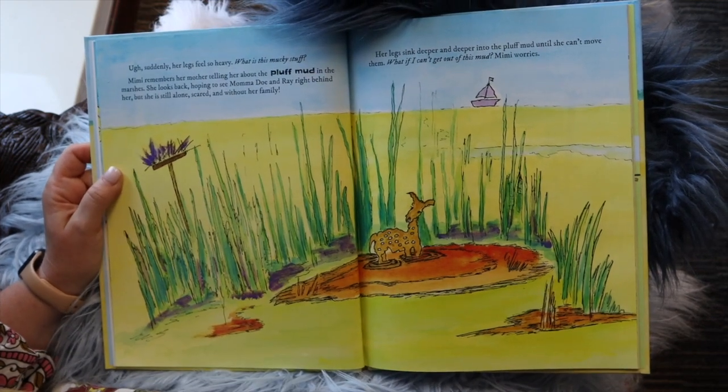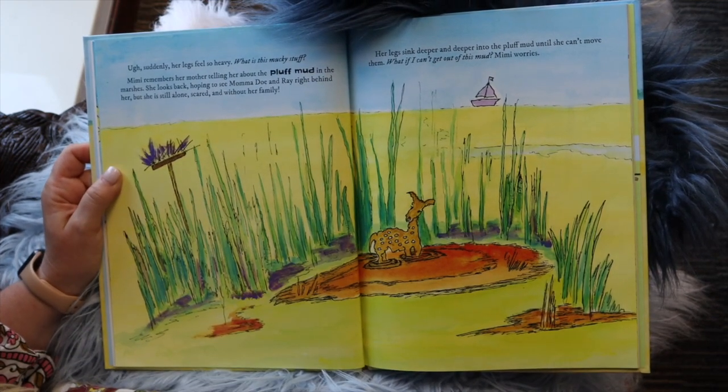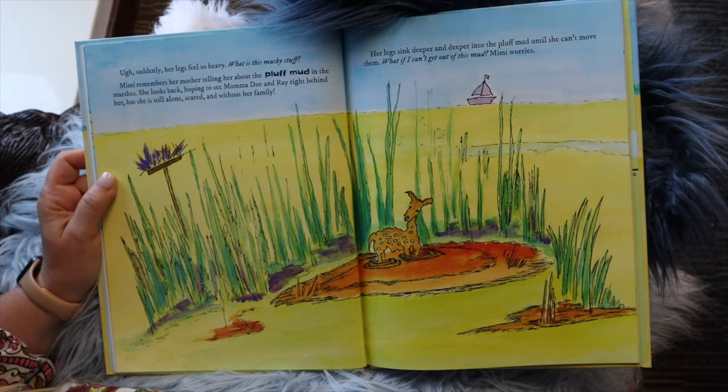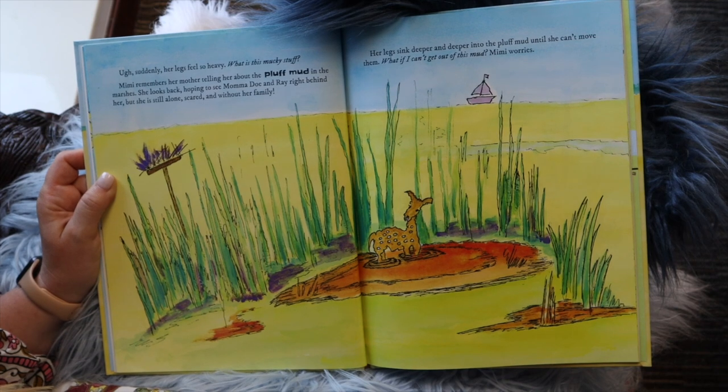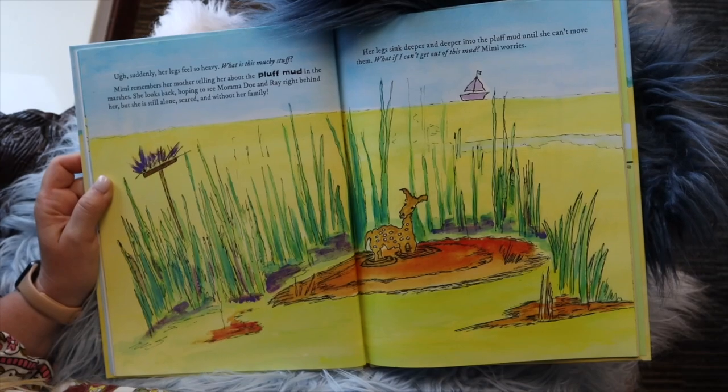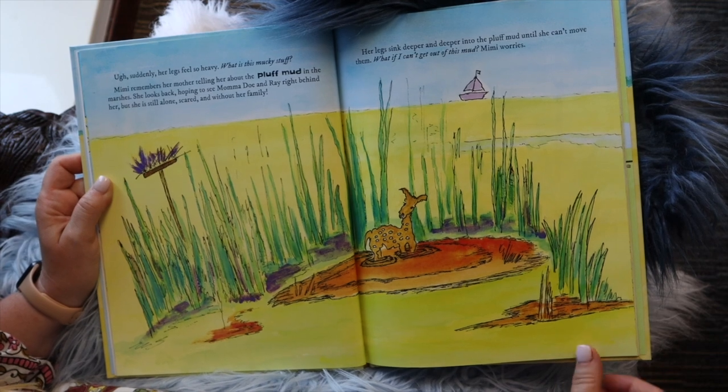Suddenly, her leg starts to feel heavy. "What is this mucky stuff?" Mimi remembers her mother telling her about pluff mud in the marshes. She looks back, hoping to see Mama Doe and Ray right behind her, but she's still alone, scared without her family. Her legs sink deeper and deeper into the pluff mud until she can't move them. "What if I can't get out of this mud?" Mimi worries.